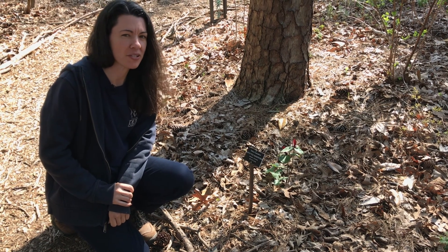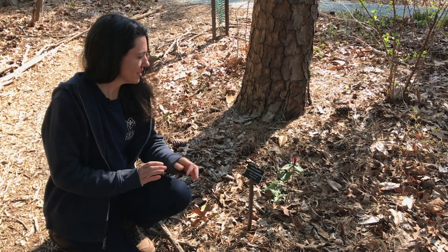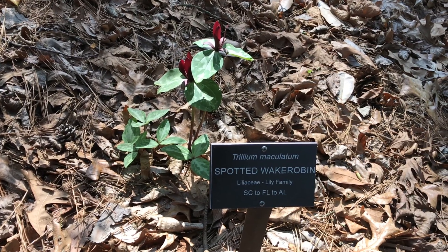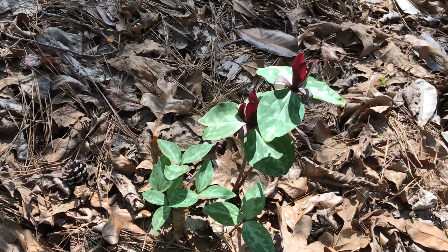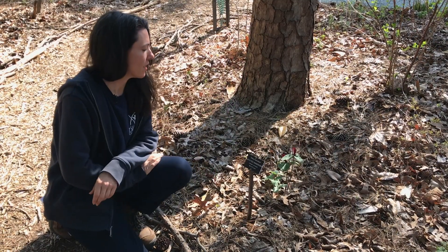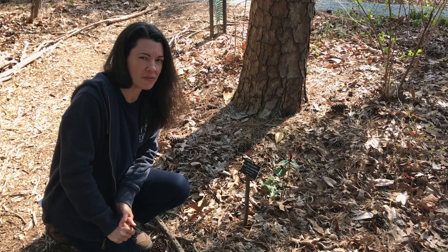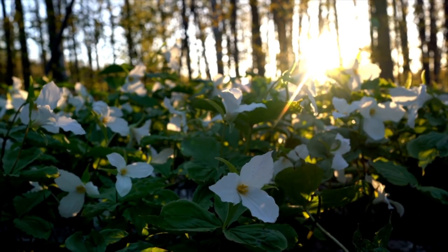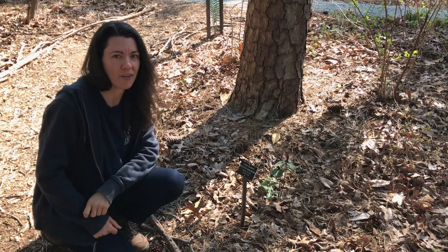I don't have a particular favorite plant because there's just too many — how do you choose? But here's one native to the southeast that I think is really cool: Trillium maculatum, or the spotted wake robin. Trilliums are one of the really neat plants native to this area. Not only do they look funny, but their seeds are spread by ants — that's how seeds go from one plant to another. Trilliums are spring ephemerals, meaning they live their life cycle before all the trees above them come into leaf. They're here one day and gone the next.